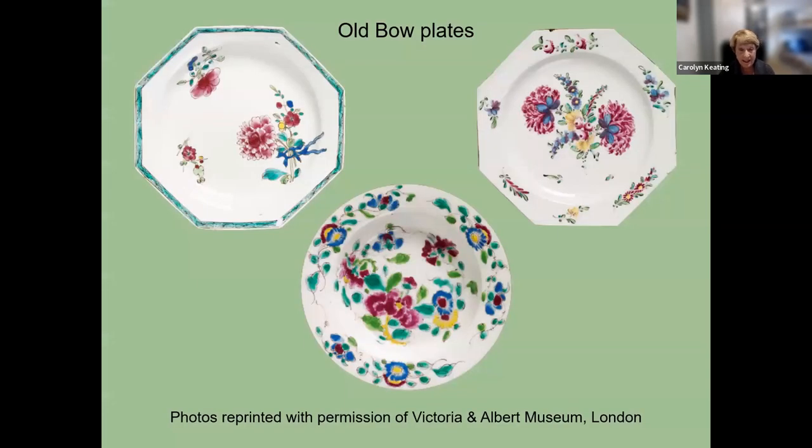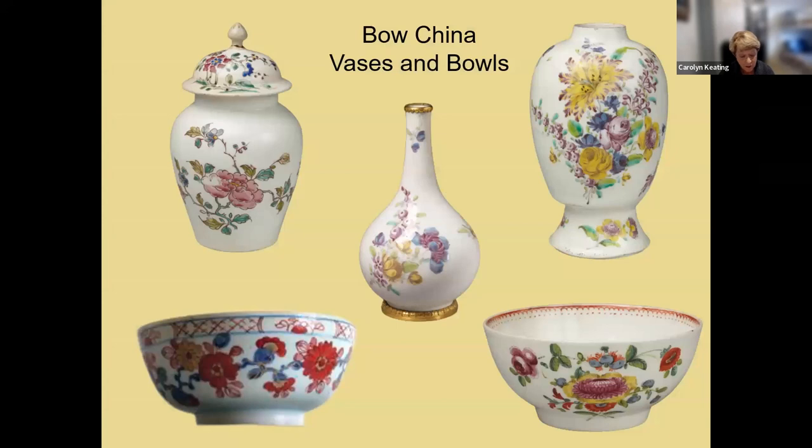Here are examples of plates done in both round and octagonal shapes. The Bow factory also produced vases, urns, and bowls. Sauce boats, terrines, tea and chocolate pots, and bowls with covers and stands were also produced.